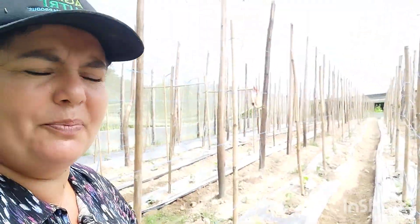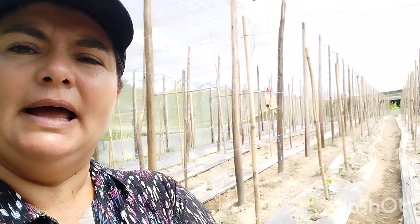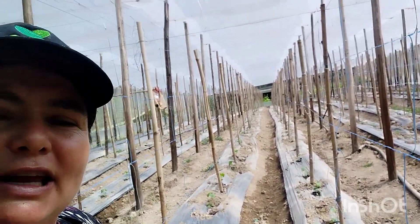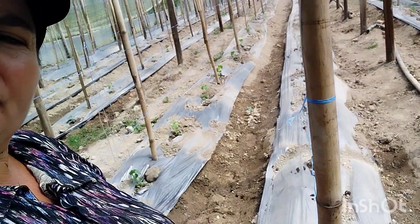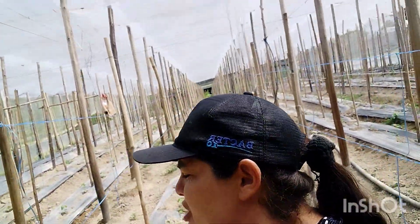O malche, vocês podem ver — quando a gente planta, ele fica com a lateral aberta, a gente não tampa tudo. Por quê? Porque nós aprendemos que como esquenta demais o malche, sai ar quente. Se a gente cobrir toda a lateral, o ar quente vai procurar um lugar pra sair e vai sair no pé da planta, podendo queimar as plantas. Então a gente estica o malche, coloca terra em alguns lugares em volta do pezinho da planta, pro ar quente não sair pela planta. Senão vai acabar queimando alguma plantinha.